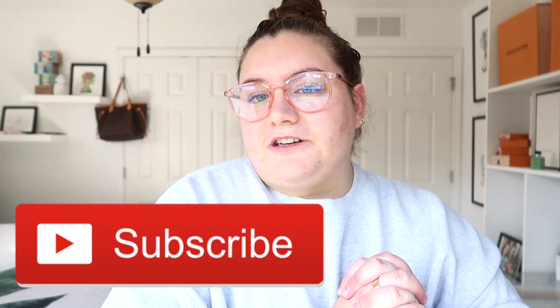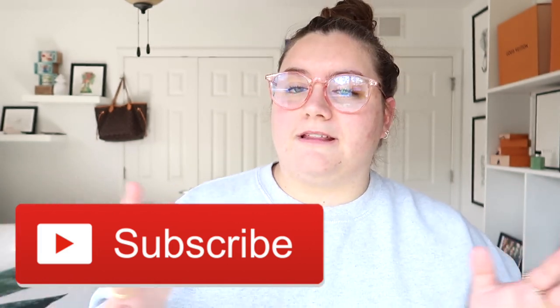Before we get started, hello my name is Maria Scotto. I like to do videos on luxury — luxury unboxings, luxury hauls, luxury reviews, all things luxury. So if you're obsessed like I'm obsessed, please consider hitting that subscribe button and also the bell notification so you're notified every time I upload a new video, which is Tuesdays, Wednesdays, and Fridays. So without further ado, let's get into this review.